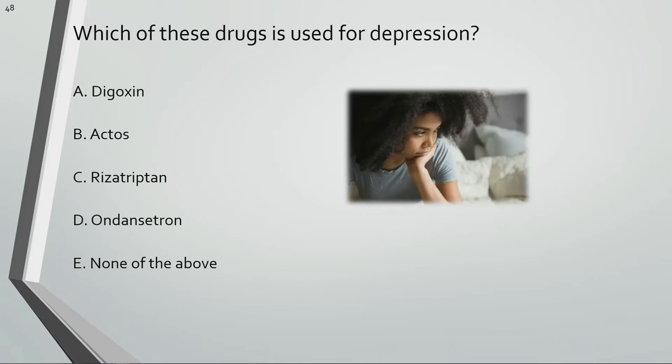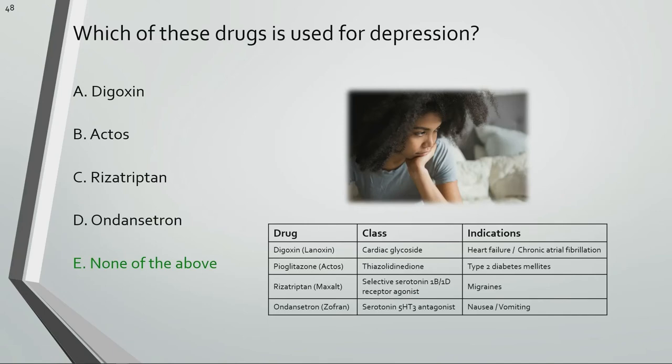Which of these drugs is used for depression? None of these drugs are used for depression.